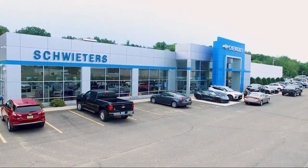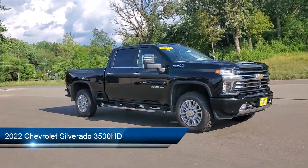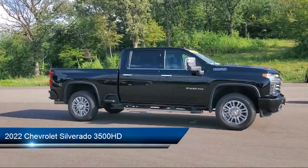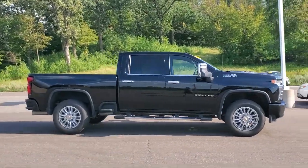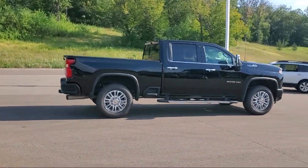Welcome to Schweder Chevrolet of Cold Spring, and here's a look at another one of our great vehicles in inventory. It comes equipped with navigation, sliding rear window, air conditioning, traction control, fog lights, cruise control, and power windows.